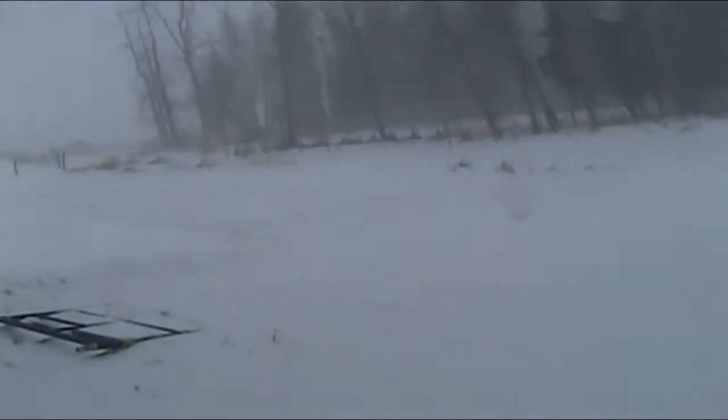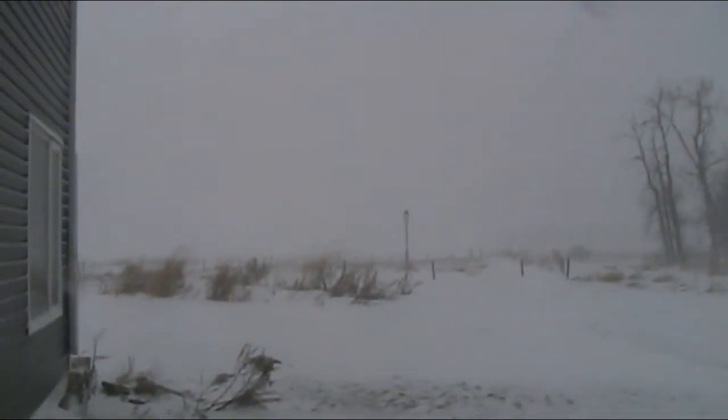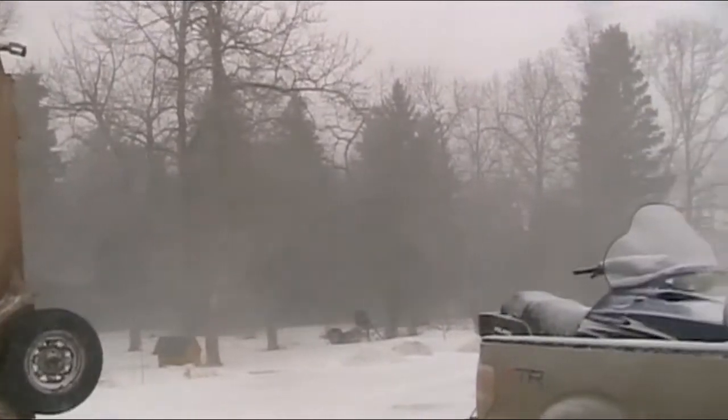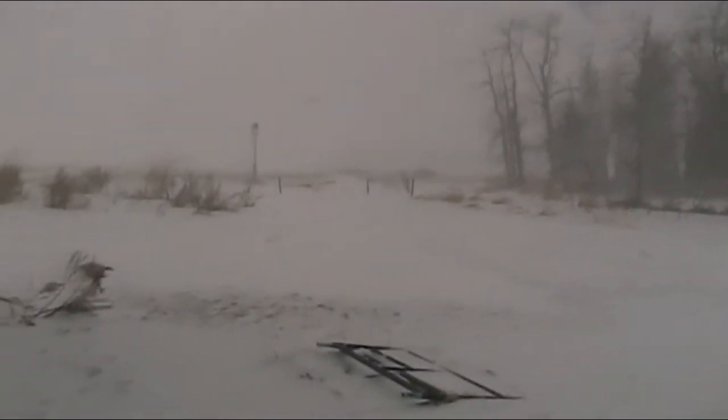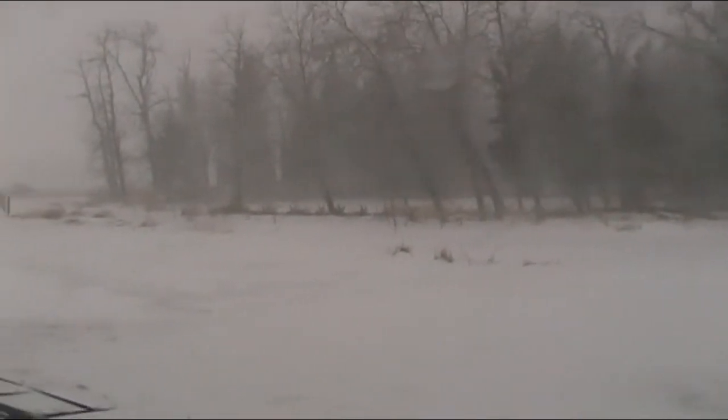I'm hiding behind the building for a minute. Rat season closed three days ago. It's April 18th, Good Friday. Happy Easter everybody. We're supposed to get up to a foot of snow today and overnight.